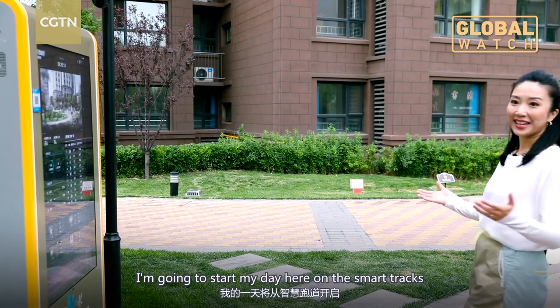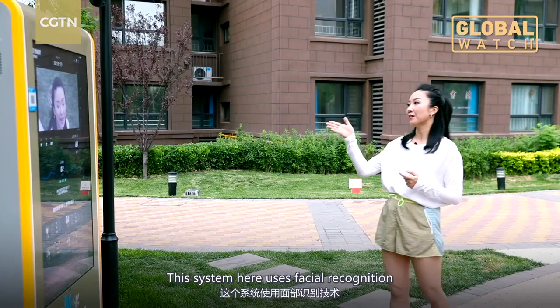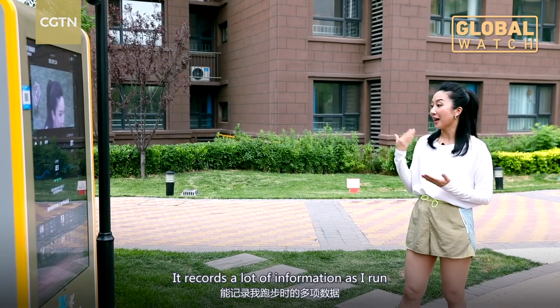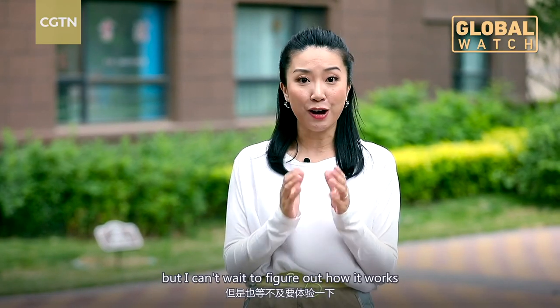I'm going to start my day here on these smart tracks. How smart? This system uses facial recognition and records a lot of information as I run. I don't usually jog, but I can't wait to figure out how it works.